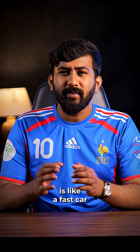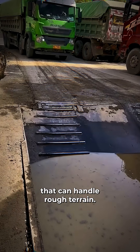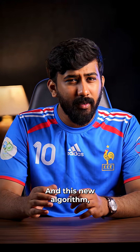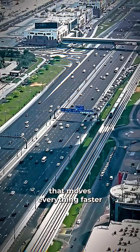In simple terms, Dijkstra's is like a fast car that only runs on smooth roads. Bellman-Ford is a slower truck that can handle rough terrain. And this new algorithm — think of it like building a highway system that moves everything faster at once.